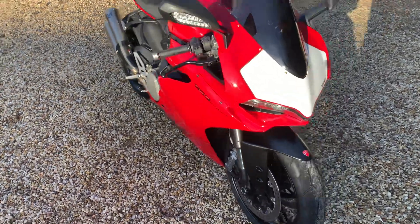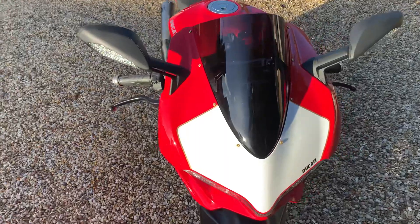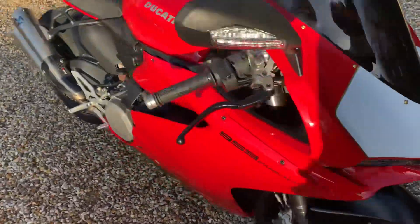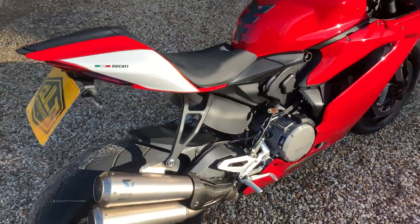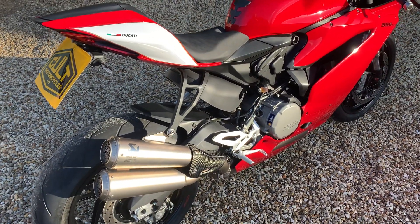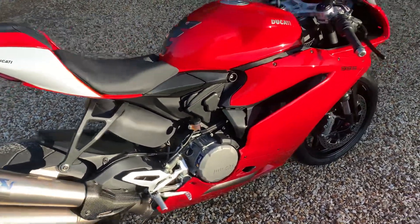Hi guys, it's Ben here at CULT Motorcycles. Just here to give you a quick video rundown of our Panigale 959 that we've got in at the moment. It's an absolutely stunning bit of kit — it's a 2016 bike and it's covered 1,650 miles in that time.